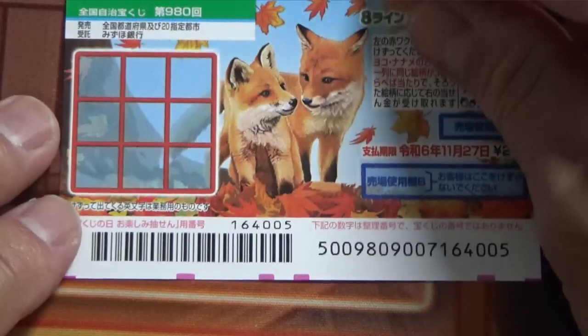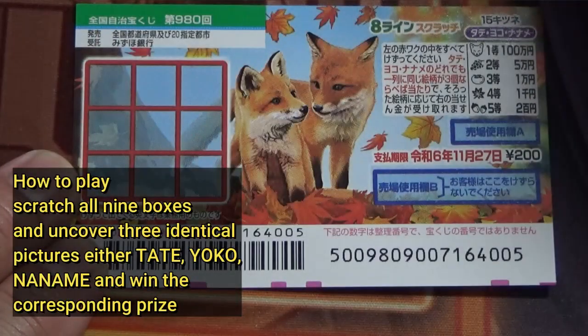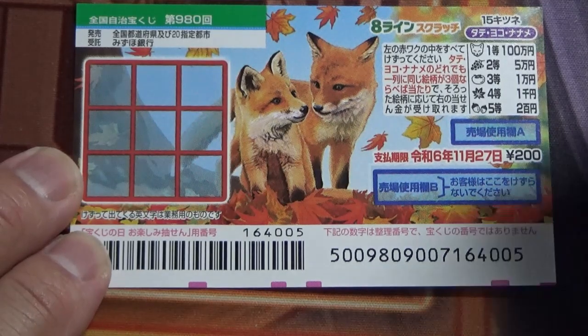I've got one ticket, so wish me luck! There are nine windows and you need to scratch each of them. Three of a kind wins — Tatey, Yoko, Naname. I'm going to start from the top left corner and go Yoko.